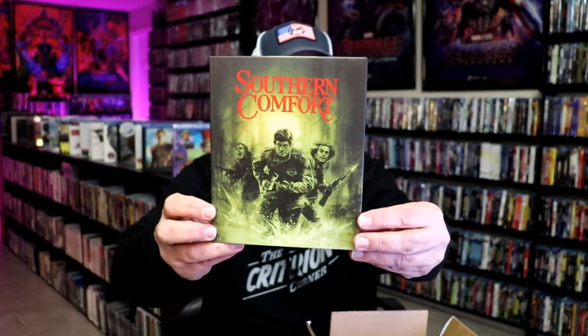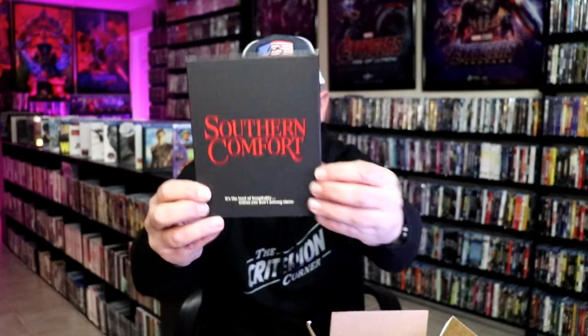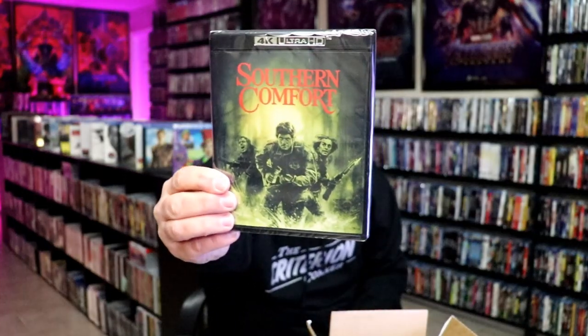The other title I picked up is Southern Comfort. This is another great release — I've heard great things about this one, though I haven't seen it. Really nice looking packaging. This one opens up with a magnet, so it's magnetized. As we open it all up, we've got the slipcover with an embossed title on the back. It's also a 4K release. It also comes with some extras — a booklet and the inside artwork. Really happy to have these added to the collection.